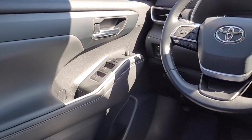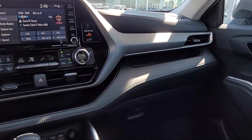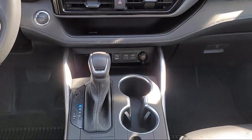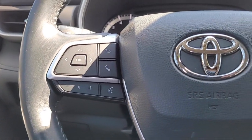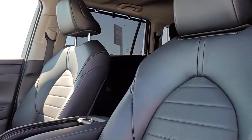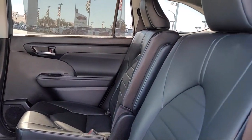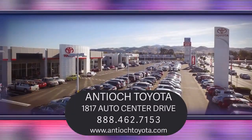Come see us today and experience the Antioch Toyota way. We are located at 1817 Auto Center Drive, just off the Highway 4 Auto Center Drive exit in Antioch. Thank you.